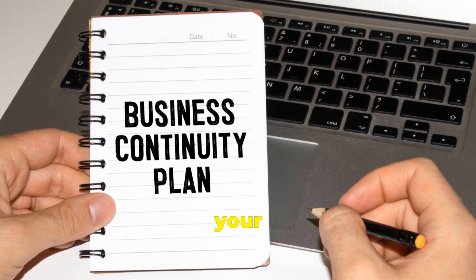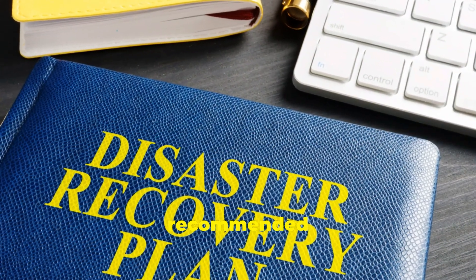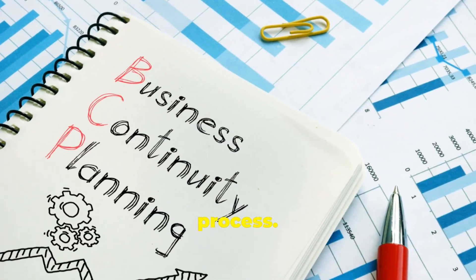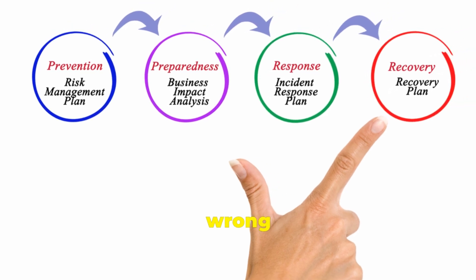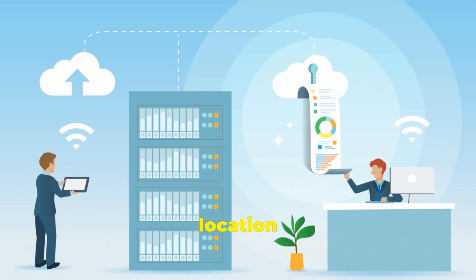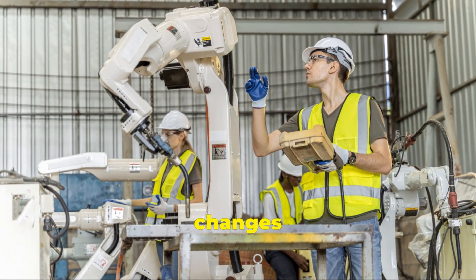Lastly, backing up your data is an essential step that you should never skip before making any significant changes to your system. It's highly recommended that you create a backup of all your important files and documents to avoid losing any crucial data during the migration process. This step ensures that you have a copy of all your critical information in case something goes wrong during the transition. You can backup your data to an external hard drive, cloud storage, or any other secure location of your choice. Remember to double check that your backup is complete and up to date before proceeding.